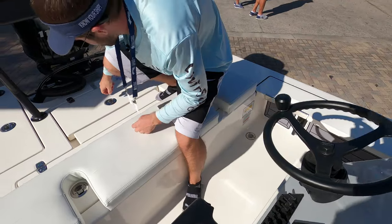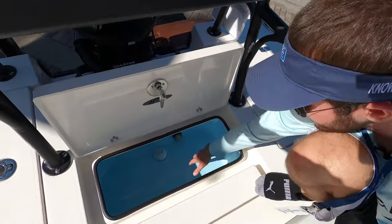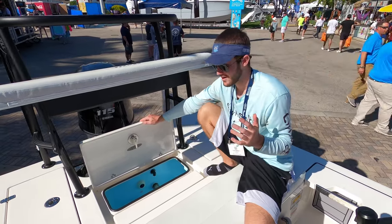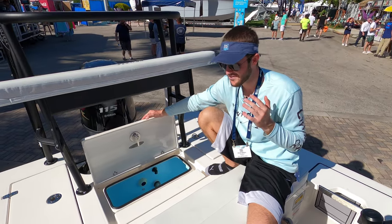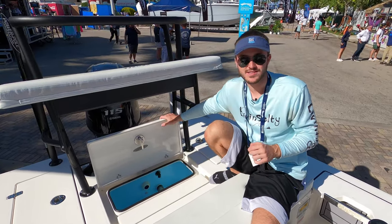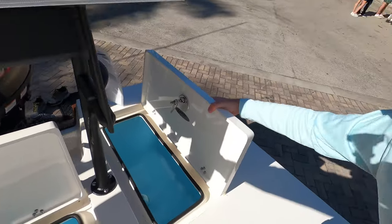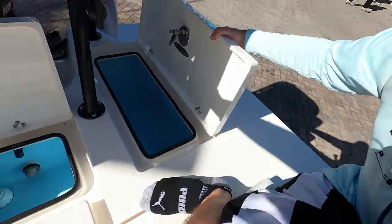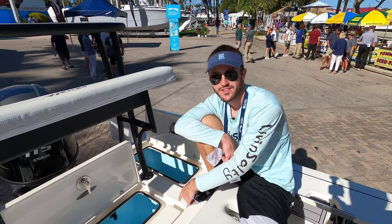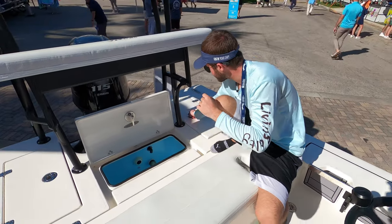We also have a live well right over here — a nice big size live well. It's very important to have a live well because a lot of fishing down here in Florida you definitely want to be fishing with some live bait. Having a live well when fishing the flats and pitching near mangroves is very important. And it's great that you have not only one live well — on the port side of the boat we actually have a second live well as well. If you load up the main fish well and need more room, you can sacrifice one of your live wells.